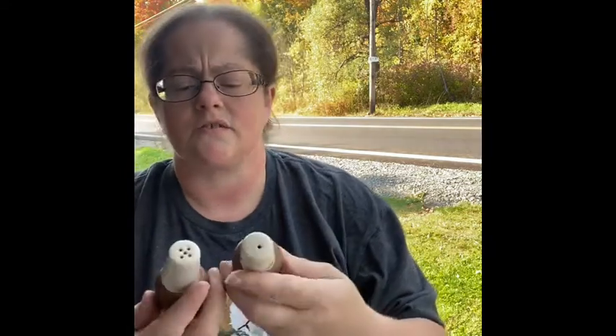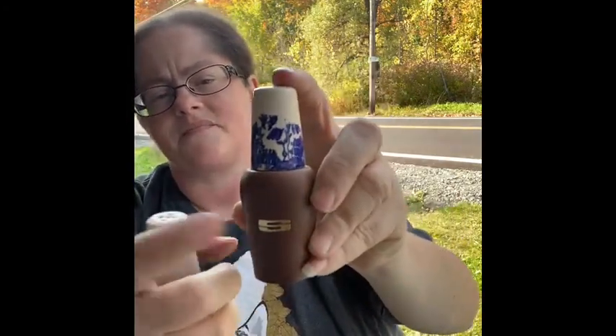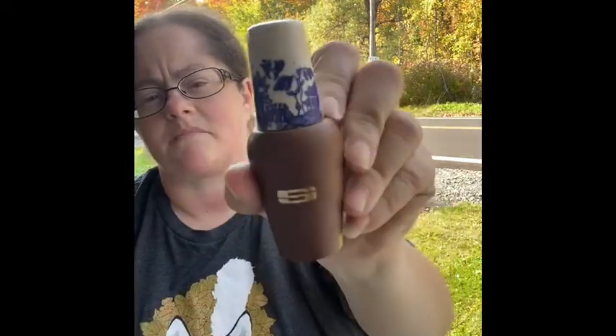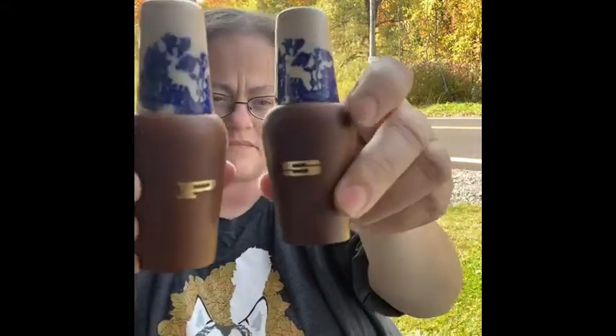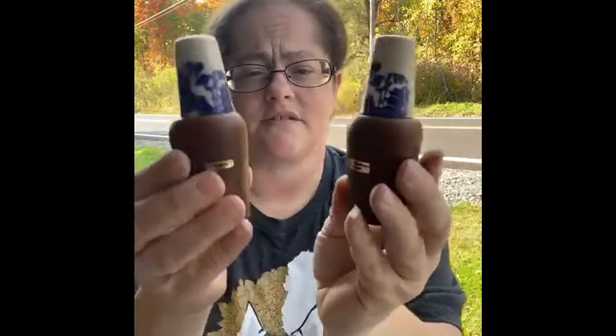These I thought were awesome — it's a strange combination. They're Made in Japan salt and pepper shakers, but the bottom is wooden and the top is ceramic with a blue Japanese look. Very, very interesting salt and pepper shakers, and they have the little stoppers at the bottom.